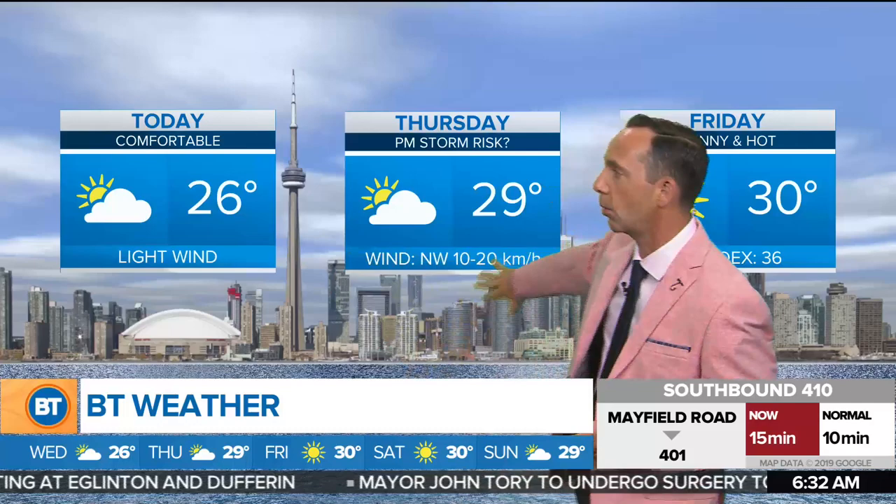Satellite system shows us nothing really to be concerned about. The UV index today is going to be on the very high side, so if you're outdoors for an extended period of time, it's always a good idea to put on some sun protection in the form of sunscreen, or even simply wearing a hat. 26 is your temperature today with those light winds.